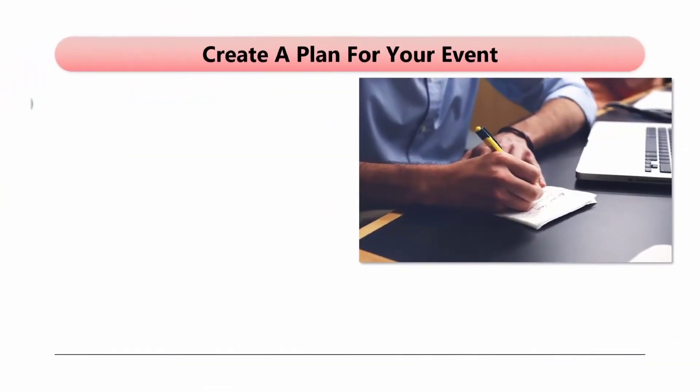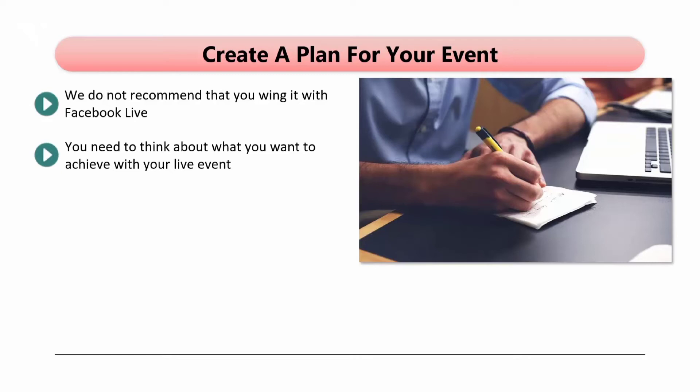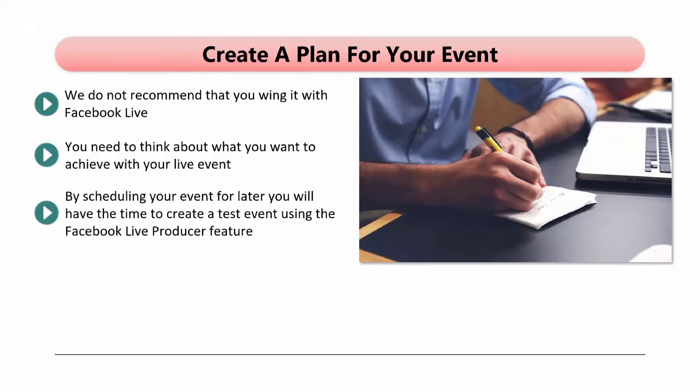Create a plan for your event. We do not recommend that you wing it with Facebook Live — this is okay for entertaining friends and family, but it is far from ideal for a business presentation. You need to think about what you want to achieve with your live event. Will it be a one-off event, or will you create a series of events? Remember that you do not have to go live straight away — you can use the scheduling feature to set up your Facebook Live event up to seven days in advance. By scheduling your event for later, you will have the time to create a test event using the Facebook Live Producer feature, which we strongly recommend if you have never hosted a live event online before.